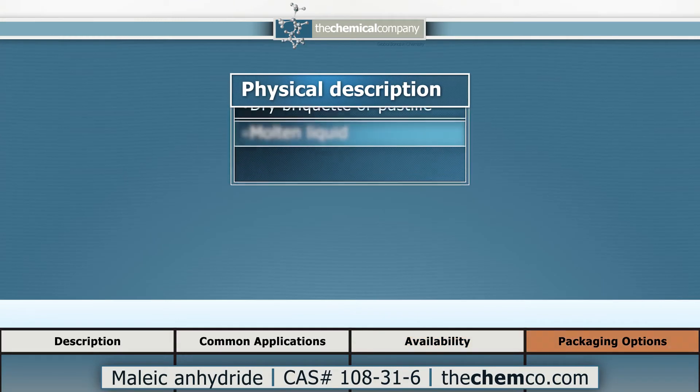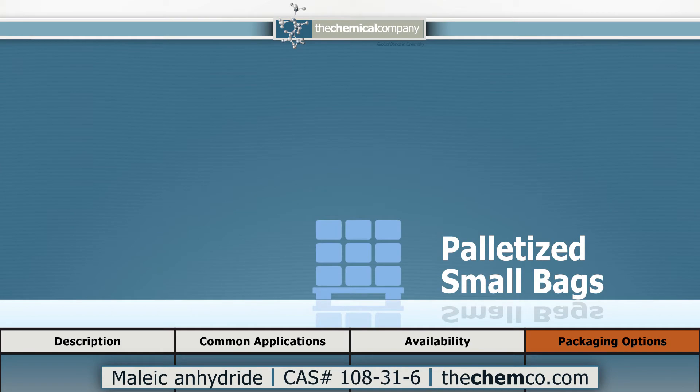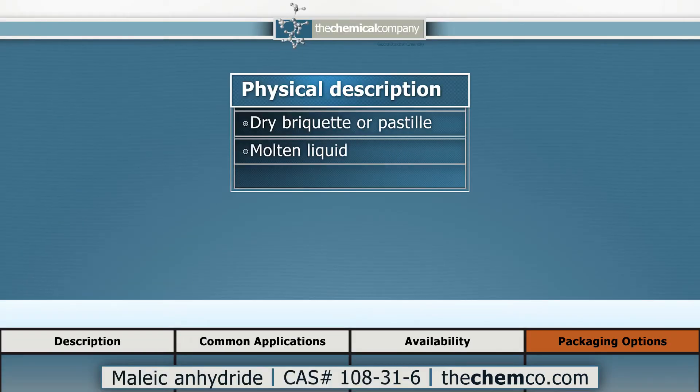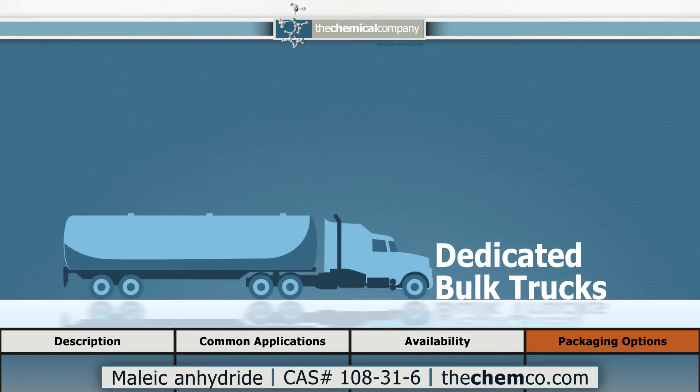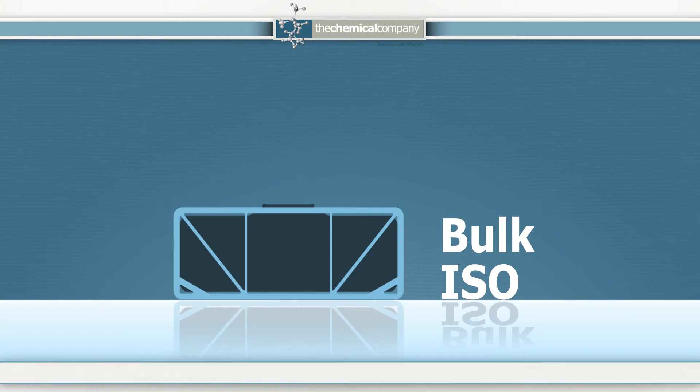Standard packaging for maleic anhydride as a dry product in briquette or pastille form includes 25 kg or 1,000 kg bags. Maleic anhydride is also available in liquid bulk tanker or isocontainer deliveries, with both LTL and full truckload shipments available.